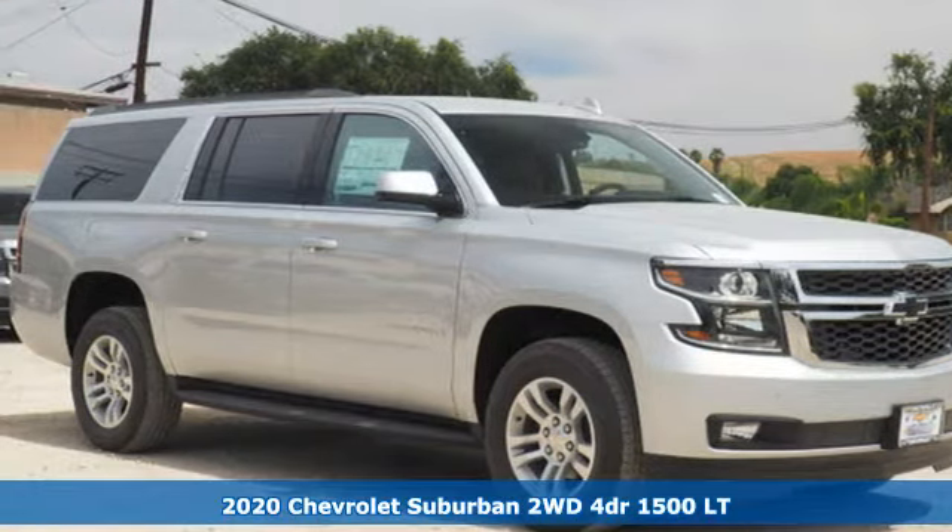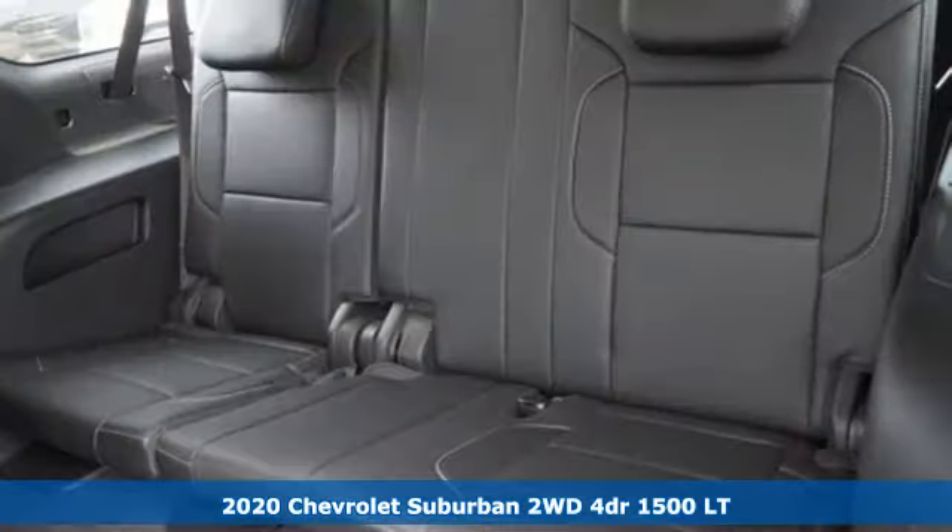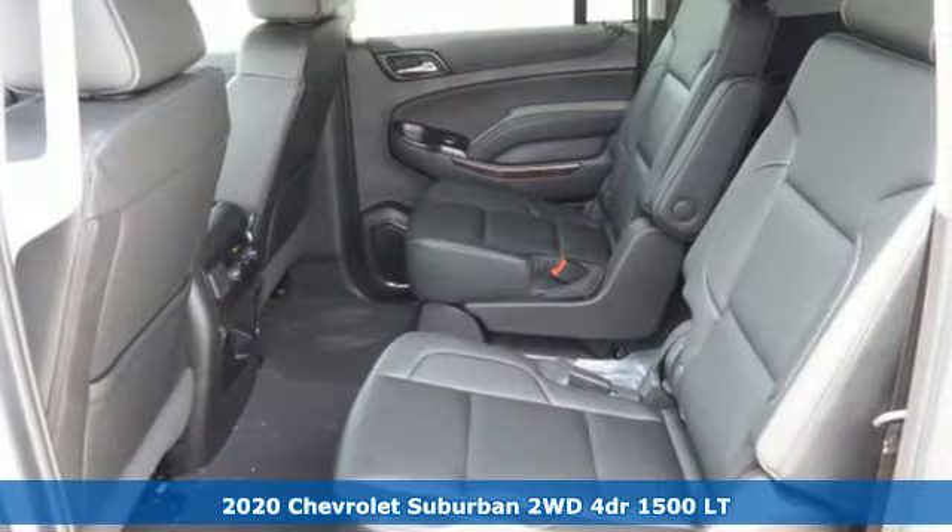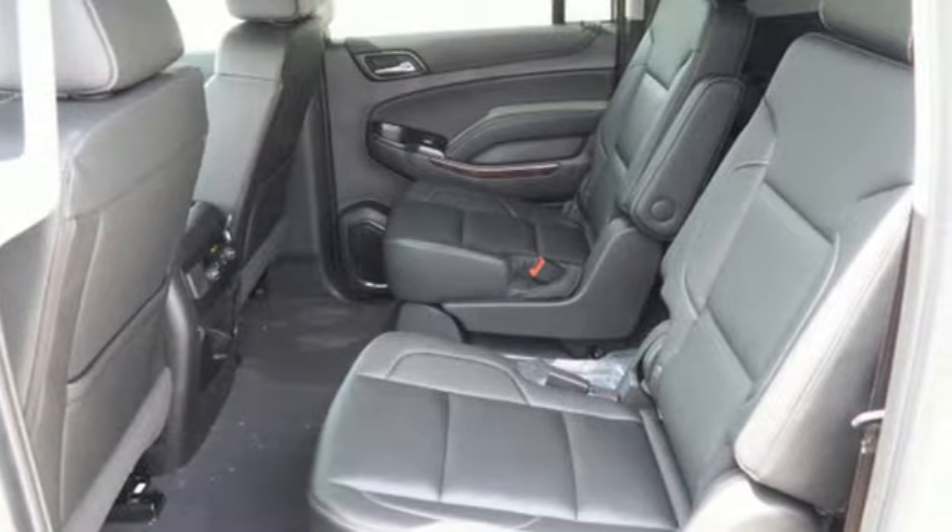It's a new 2020 Chevrolet Suburban. The Suburban has dominated the road since 1935. This model continues the tradition with power, efficiency, and adaptability you'd expect.